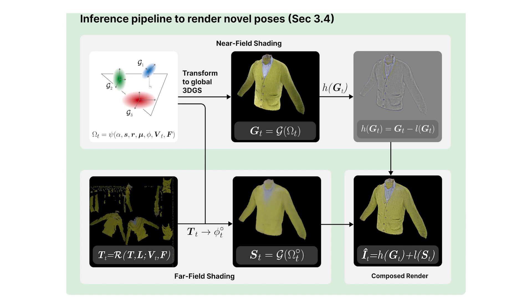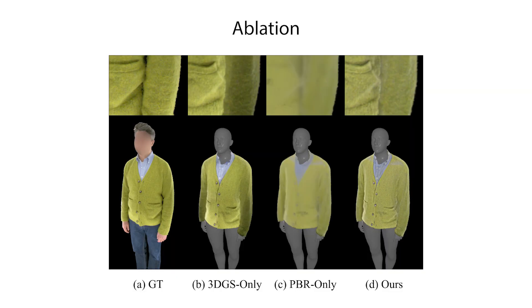At inference, the mesh is shaded with a physically-based shading model, and the resulting mesh colors are then transferred to zero-order spherical harmonics on the pre-optimized splats. Finally, we combine the high-pass of the original Gaussian splat reconstruction with the low-pass of the traditionally shaded result to produce the final render. We compare our approach to different ablations of our method and ground truth of a novel pose.